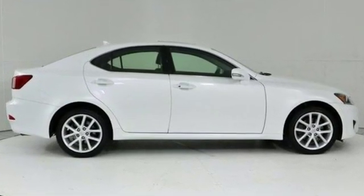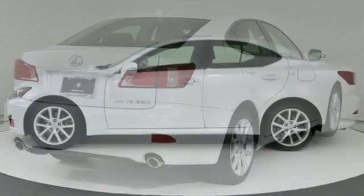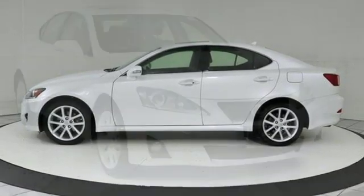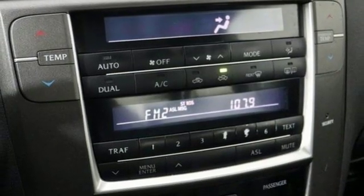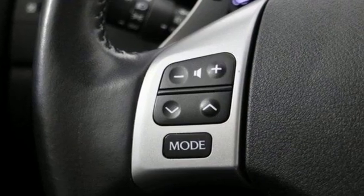Bluetooth wireless audio streaming, power heated mirrors, front heated leather bucket seats, auto dimming rear view mirror, smart access key, dual zone climate control, V6 engine, express open and close sliding and tilting sunroof, gas pressurized shocks, and automatic transmission.